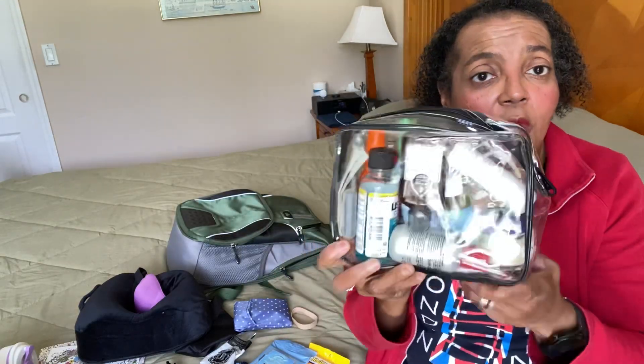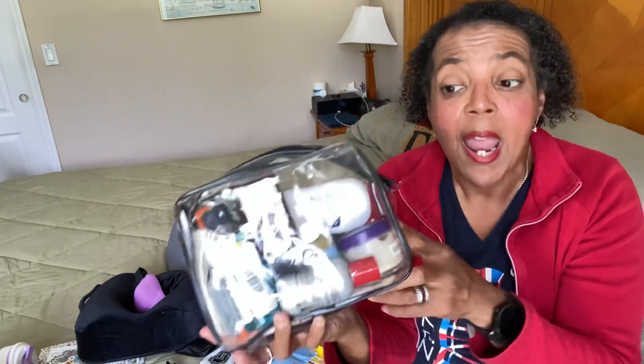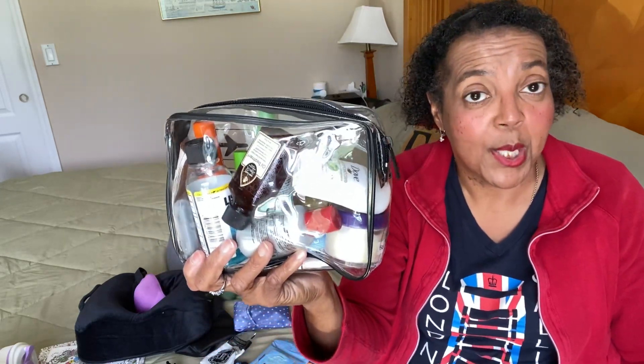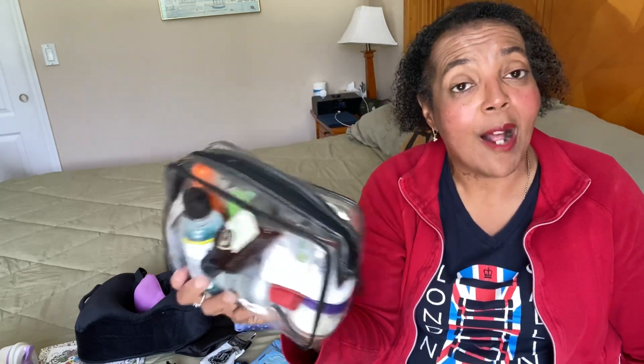Also put your liquids in a bag — I got these on Amazon, three for about $8.99 or something ridiculous. It's a very high-quality bag with a good zipper. I've cut my liquids down a lot. You put this in your personal item so you can just whip it out, throw it in the bin going through TSA, take it back out, put it in your personal item, and you're good to go.